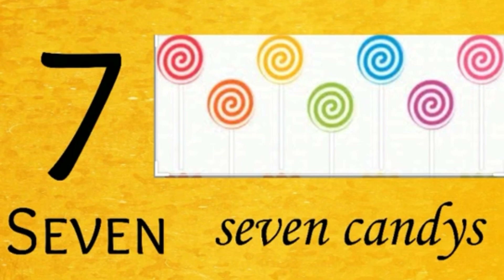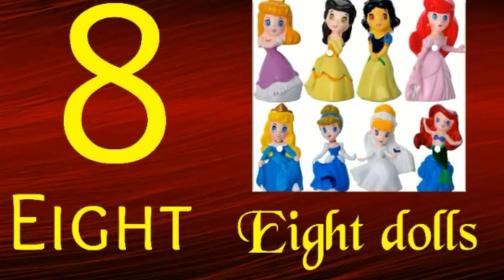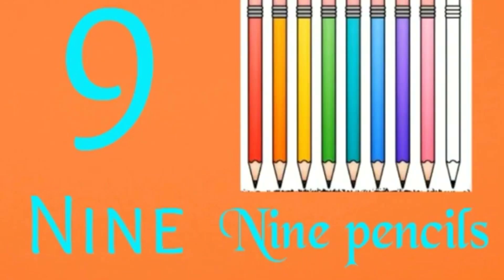8 — 8 dolls. 9 — 9 pencils: 1, 2, 3, 4, 5, 6, 7, 8. 9 pencils.